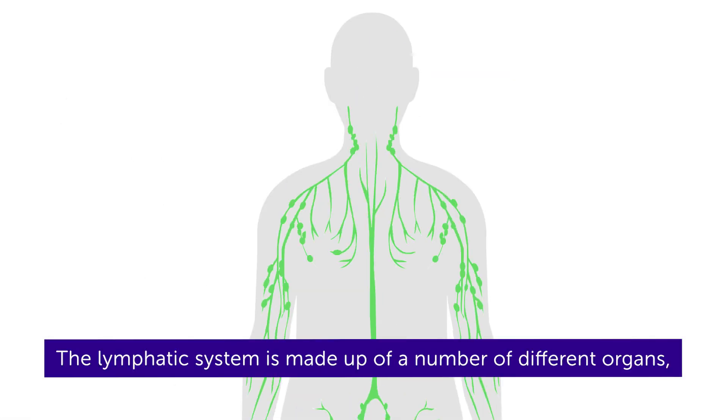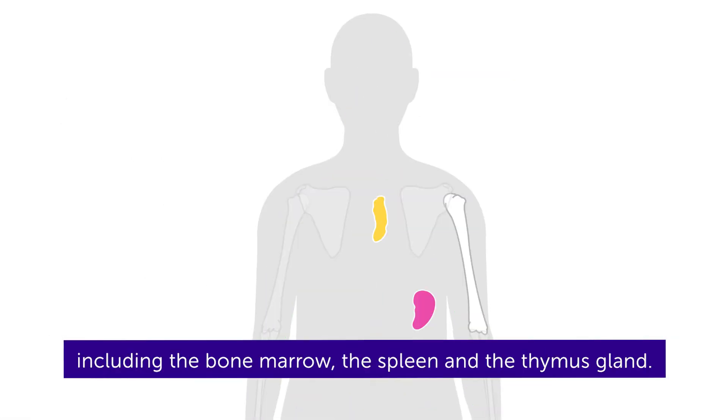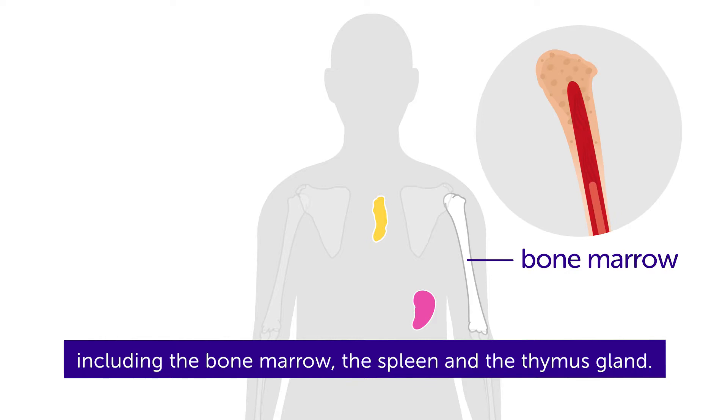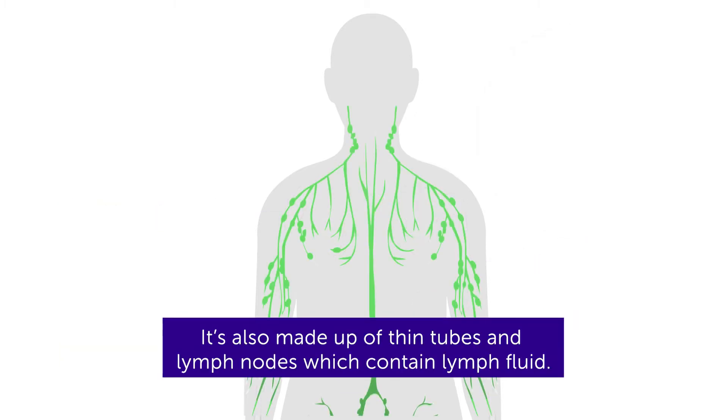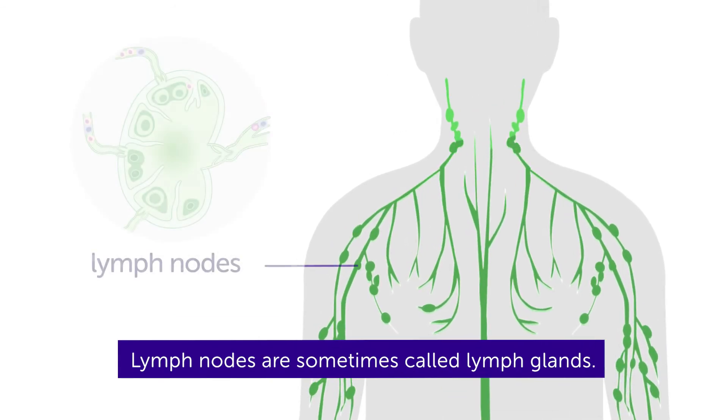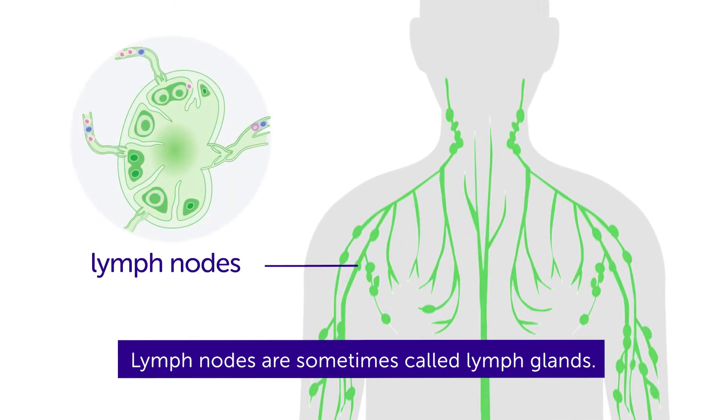The lymphatic system is made up of a number of different organs, including the bone marrow, the spleen, and the thymus gland. It's also made up of thin tubes and lymph nodes which contain lymph fluid. Lymph nodes are sometimes called lymph glands.